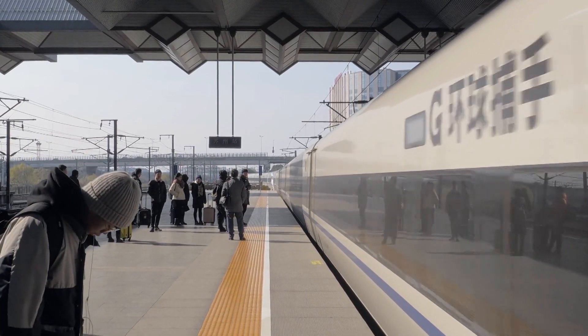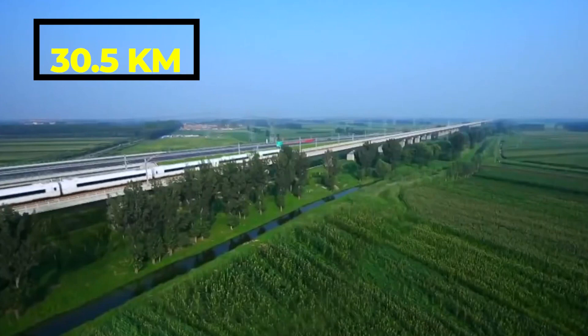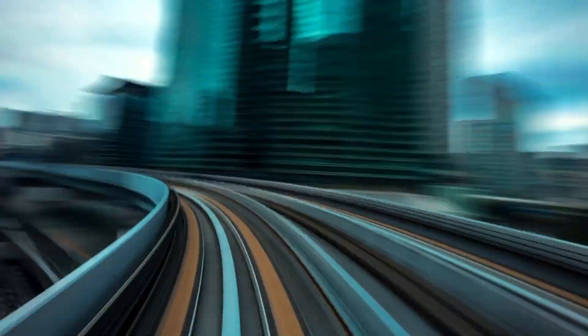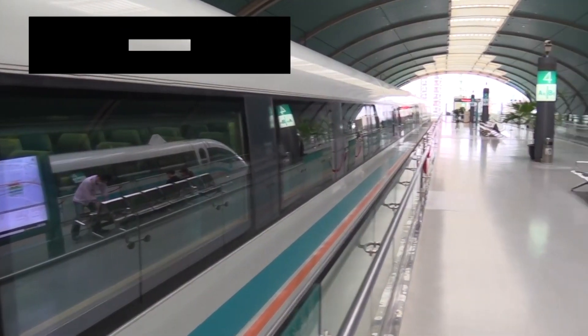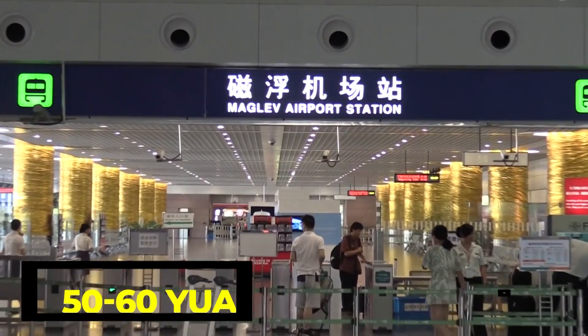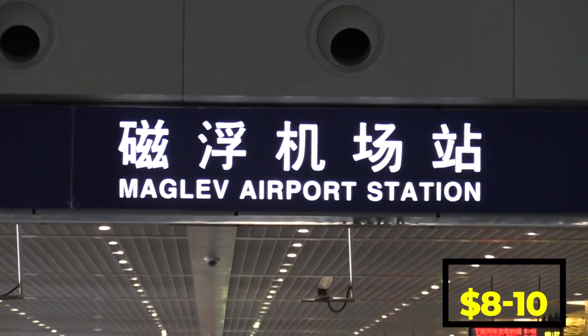The Shanghai Maglev line is 30.5 km long and it takes just 7 minutes and 20 seconds to travel between the airport and the Longyang Road station. The trains operate every 15 to 20 minutes and tickets cost around 50 to 60 yuan, which is approximately 8 to 10 dollars for a one-way trip.